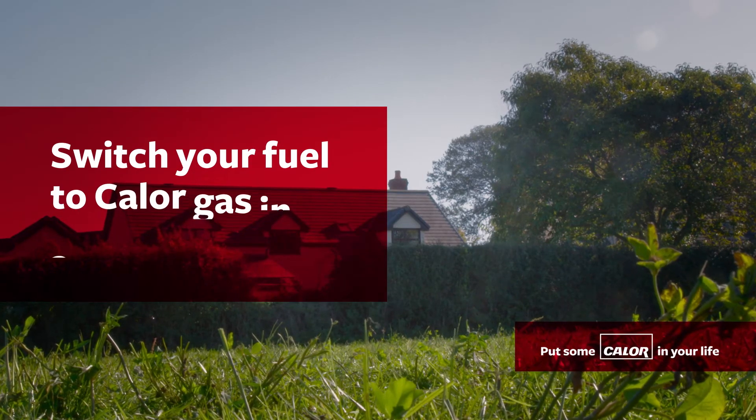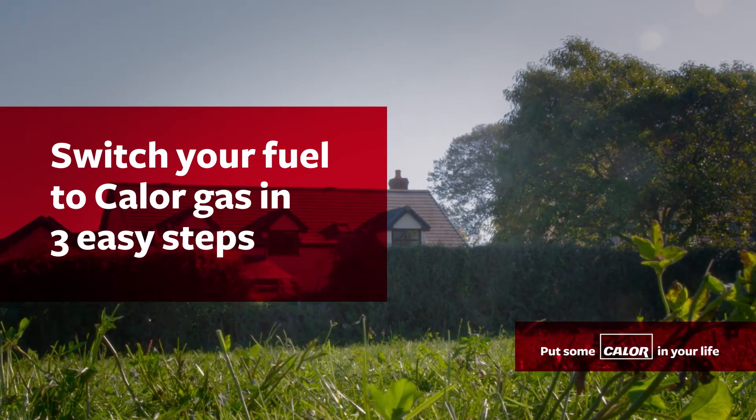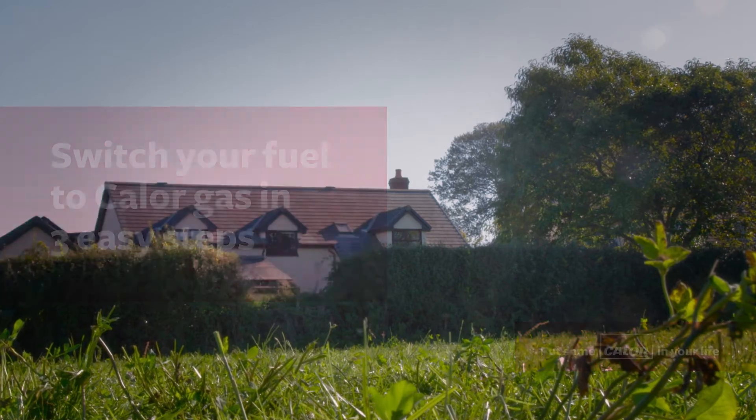Here at Calor, we make it easy for you to switch to gas from another fuel, ensuring as little disruption as possible.